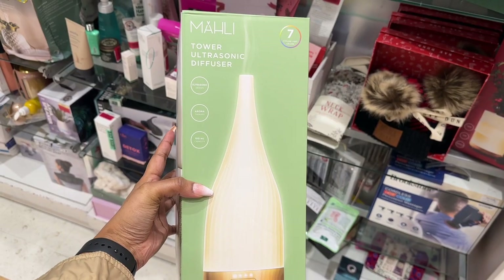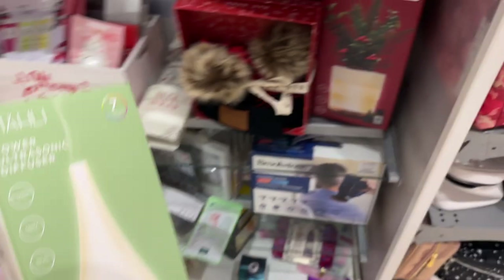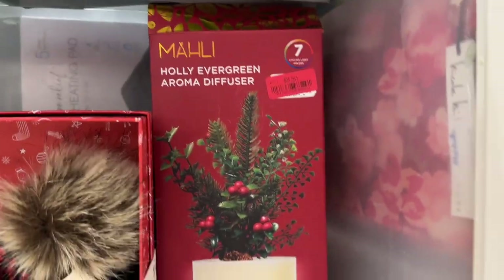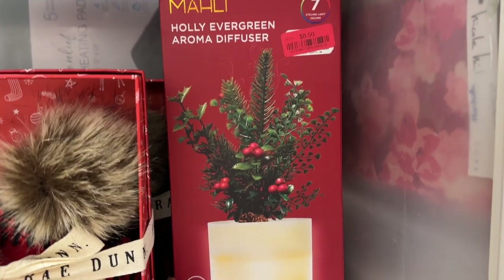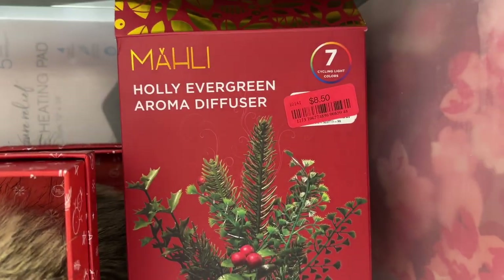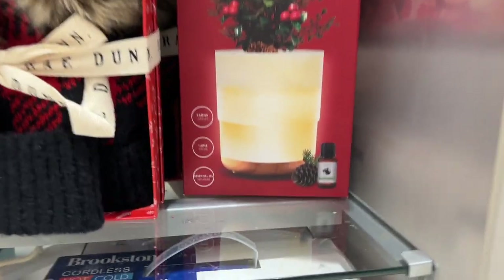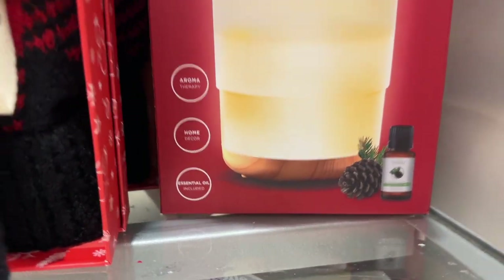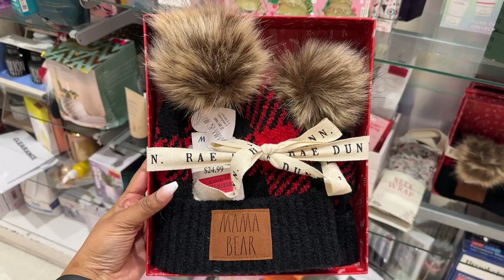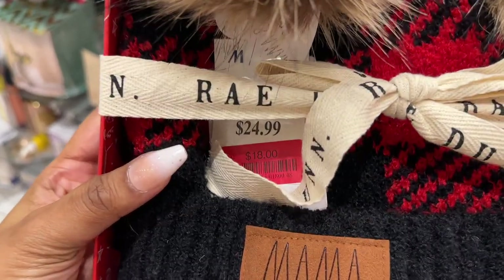The Molly Tower ultrasonic diffuser is marked down to $14, and also the Molly Holly Evergreen aroma diffuser for $8.50, which comes with an essential oil. The Mama Bear headset by Rae Dunn is marked down to $18.